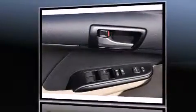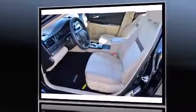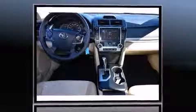It's equipped with tons of terrific amenities, but it won't break your budget, such as remote keyless entry, one-touch window functionality, a tachometer, variably intermittent wipers, and much more.